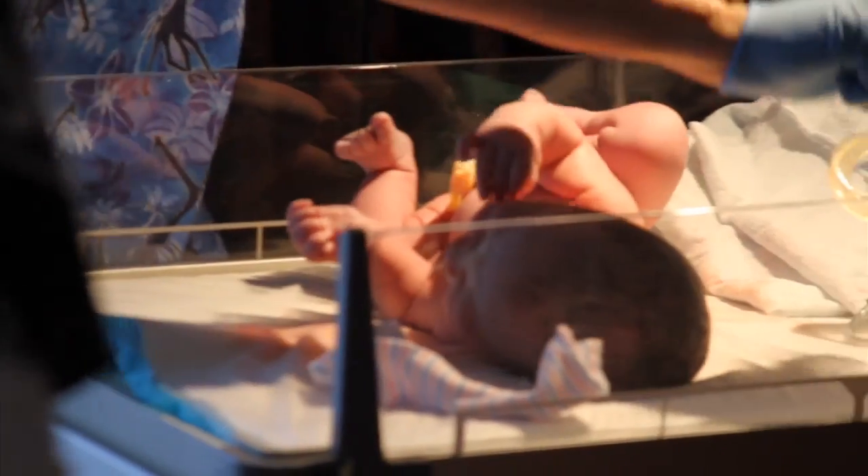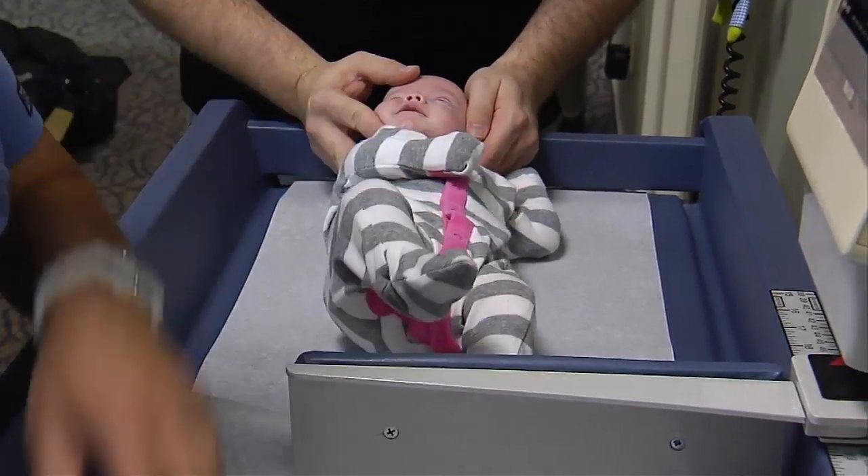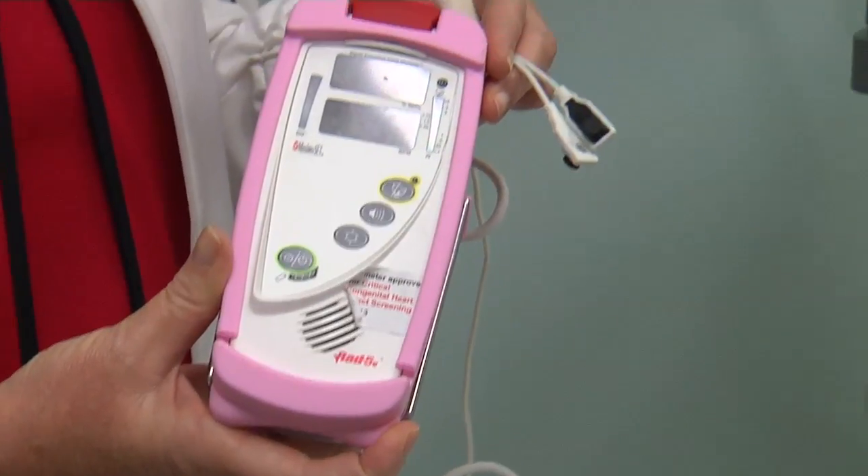In their first 24 hours of life, newborns in Florida go through a series of 35 screenings to look for medical disorders. In Lee County, they will undergo one additional — one that could save their life.